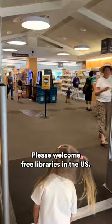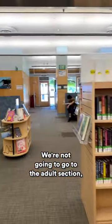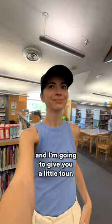Please welcome free libraries in the US. We're not going to go to the adult section — we're going to go straight to the kids section, and I'm going to give you a little tour.